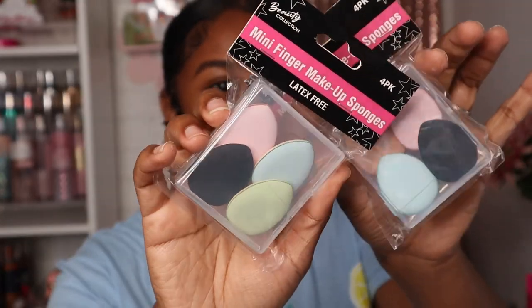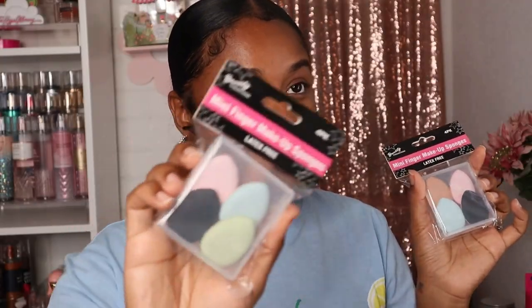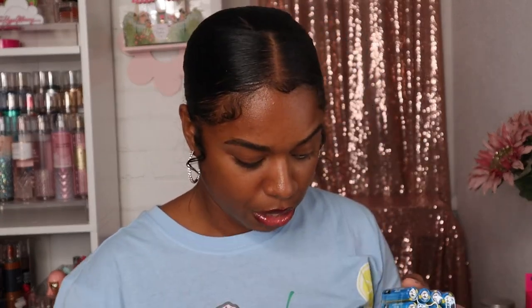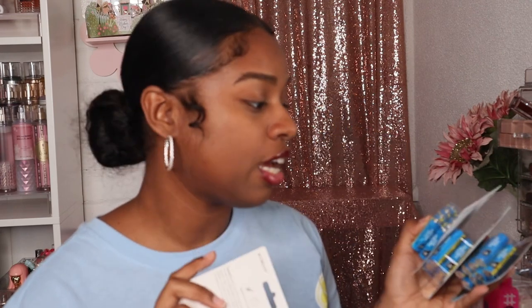The next thing I'm super excited about — I went ahead and grabbed two — are these mini finger makeup sponges. They come in a little case for you to keep in your purse. These are so cute for touching up your makeup on the go. I also picked up some tape because you always need tape, and I picked up a ton of double-A batteries. If you have kids with toys, you know we always need batteries. You get eight of them for a dollar twenty-five, which is a pretty good deal.